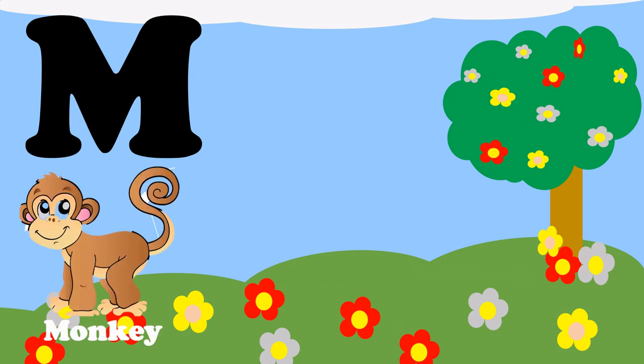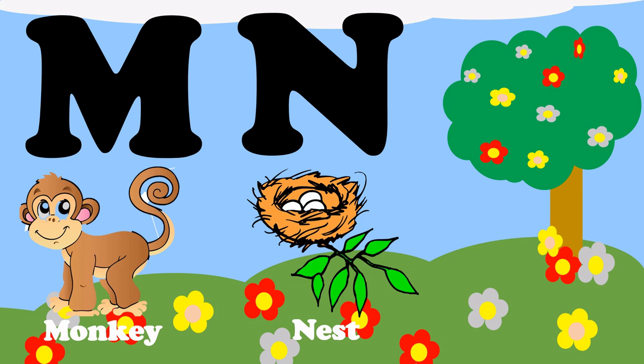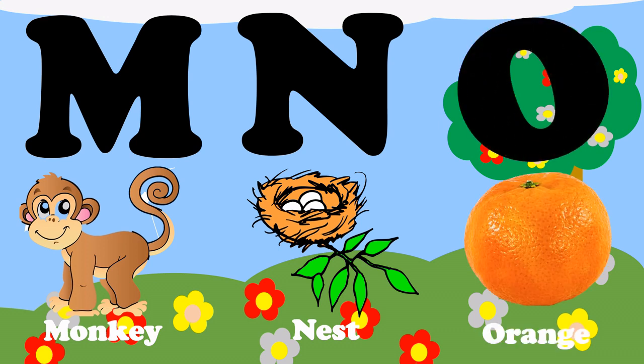M, M for monkey. N, N for nest. O, O for orange.